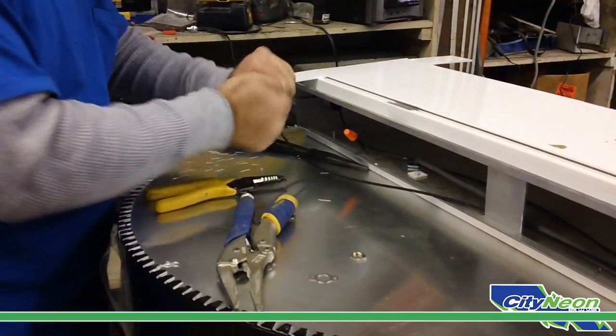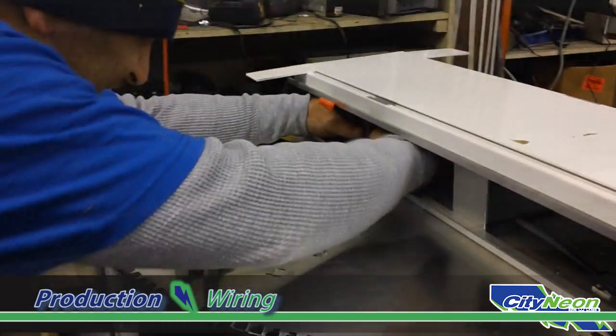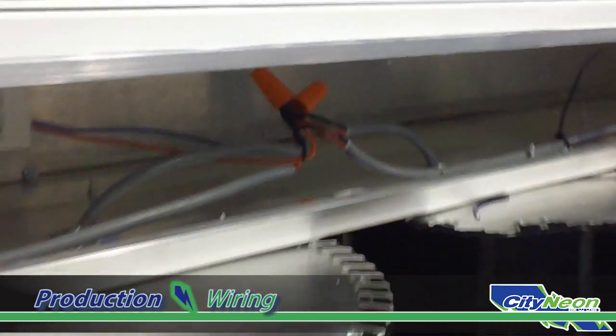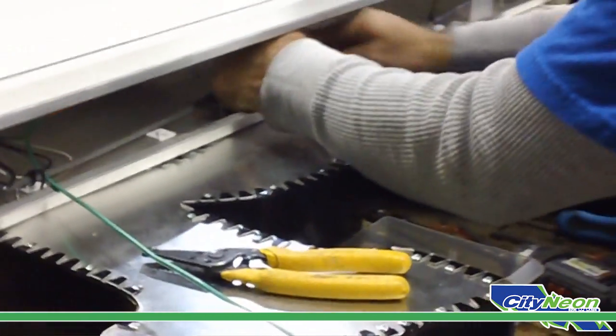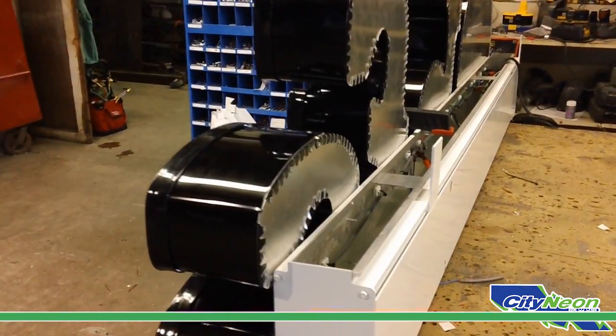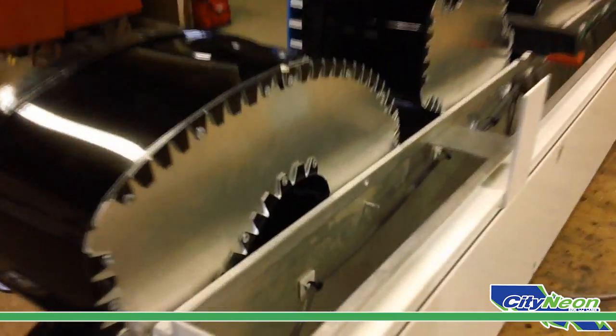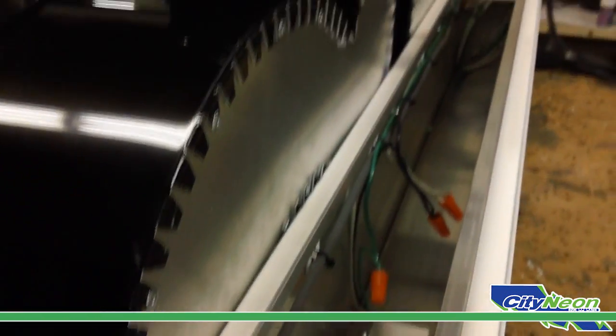Once the channel letters are attached to the raceway, each of them are wired together through electrical components housed in the raceway. The raceway provides the electrical components in an environmentally safe and protective area for long life and limited maintenance, even in extreme outdoor conditions including protection from water, ice, and wind.